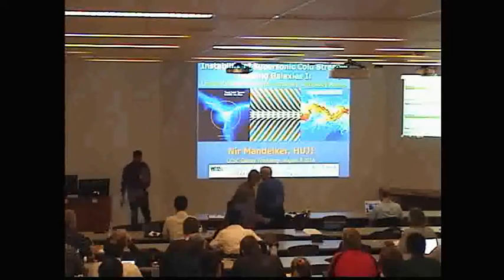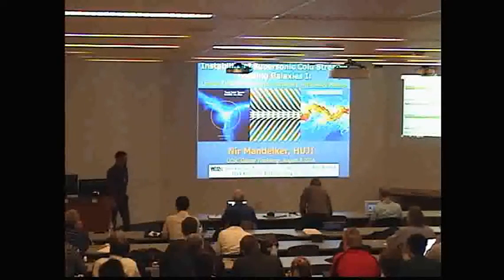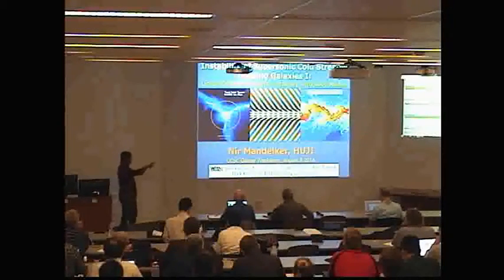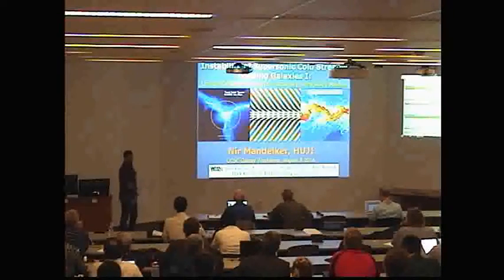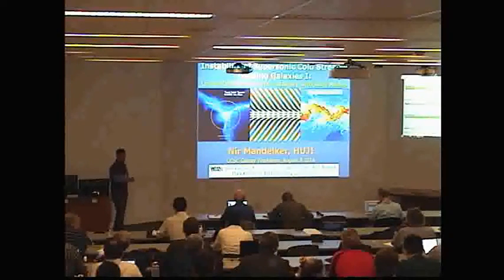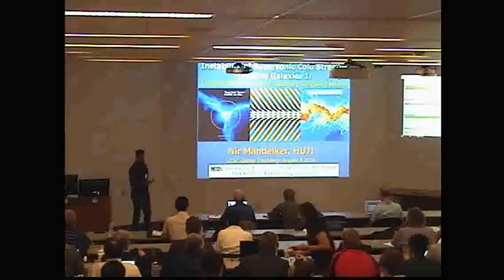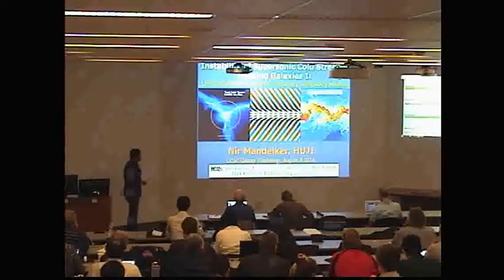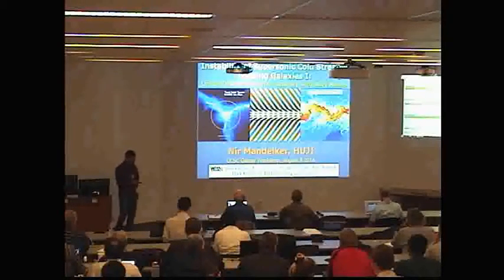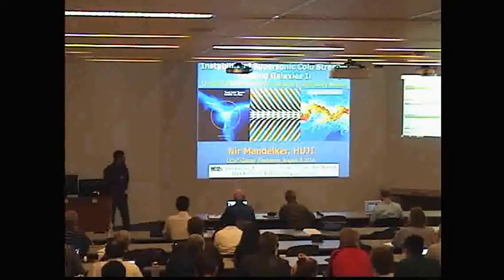Pleasure to be back here in Santa Cruz. It's also a pleasure for the first time in six years to not be discussing giant clumps at this conference. I'm going to be discussing — I put the number one in the title — the point being that this is the first step in a much larger long-term project that we're undertaking to systematically understand how cold streams at high redshift are able to feed massive star-forming galaxies and how they are susceptible to various types of instabilities along the way.